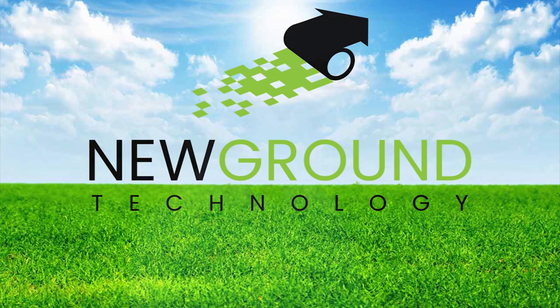I'm Pete, founder of New Ground Technology. As an engineer, I've spent 40 years in precision engineering. From NASA to the Department of Energy, I've built things that are out of this world, literally.